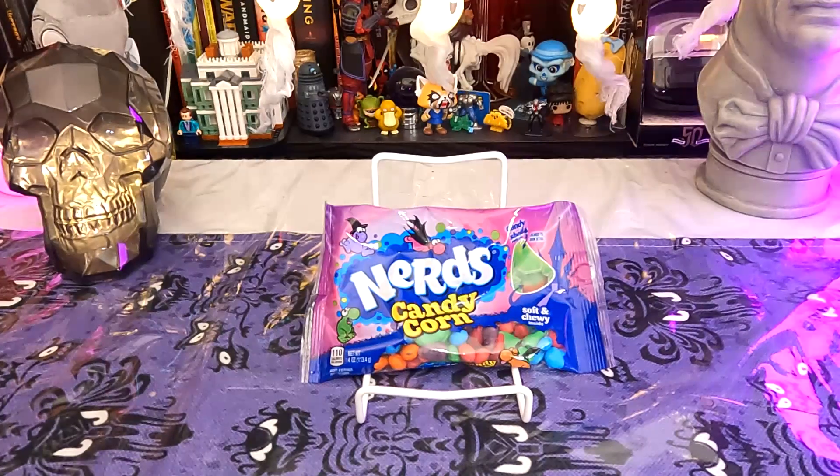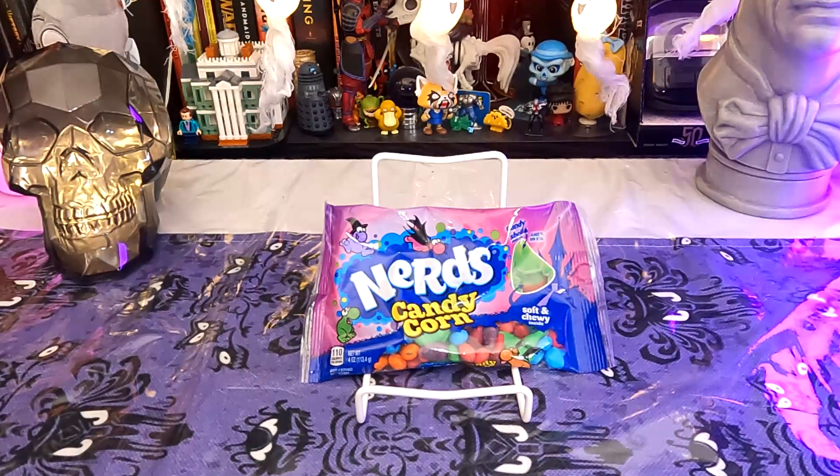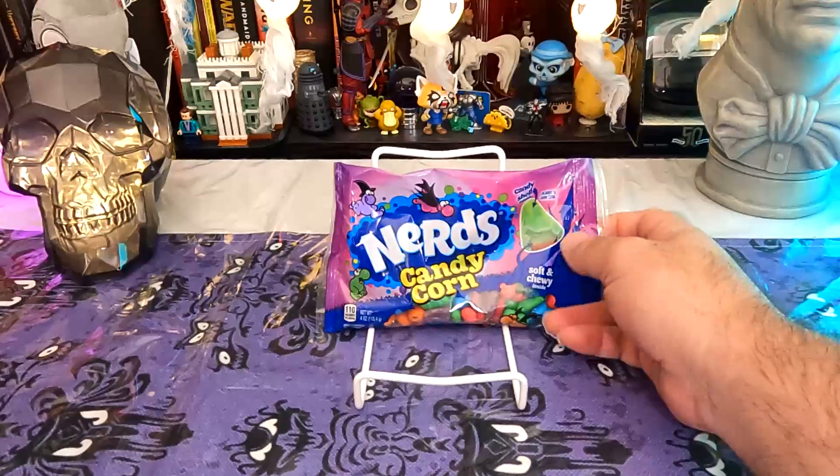Candy corn is not a thing I generally eat. However, nerds I do quite like at times. They're crunchy and usually quite flavorful. So I'm willing to give Nerds Candy Corn a try.